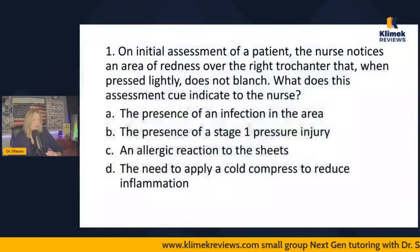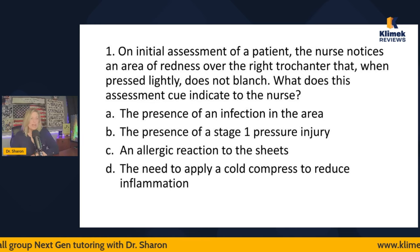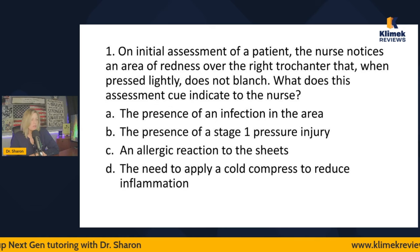Question one: On initial assessment of a patient, the nurse notices an area of redness over the right trochanter that when pressed lightly does not blanch. What does this assessment cue indicate to the nurse? Options: the presence of an infection in the area, the presence of a stage one pressure injury, an allergic reaction to the sheets, or the need to apply a cold compress to reduce inflammation.